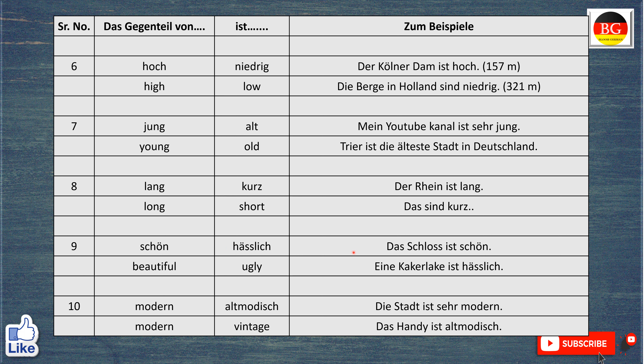Das Gegenteil von schön ist hässlich. Das Schloss ist schön. The castle is beautiful. Eine Kakerlake ist hässlich. A cockroach is ugly.